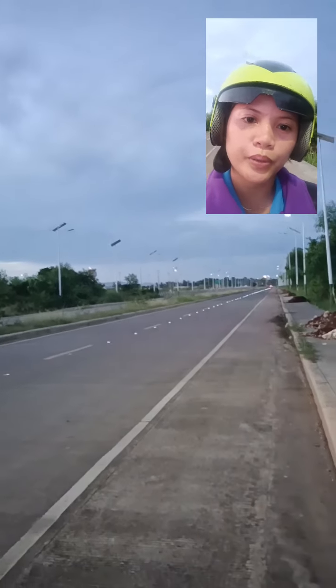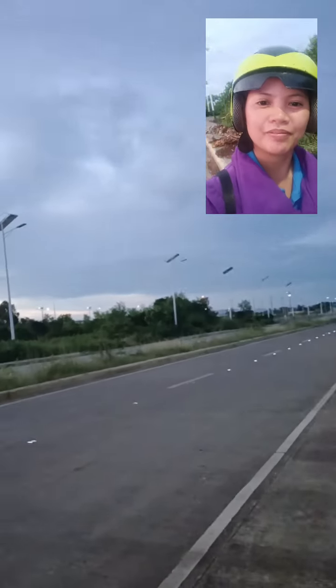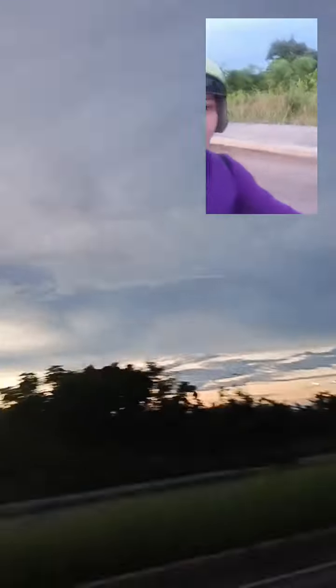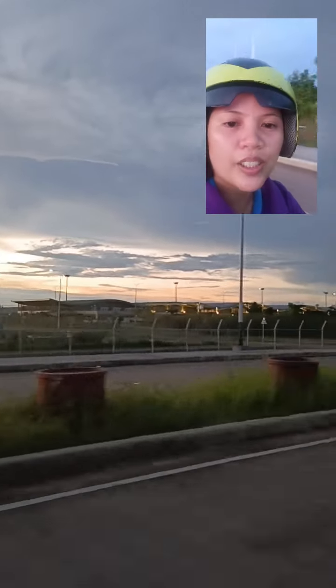Okay, so we're in Tanglao National Airport going home. Let's check how stable this camera is. So we're driving right now. By the way, we are now here in Bohol Panglao International Airport.